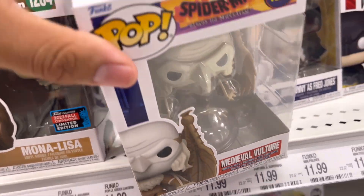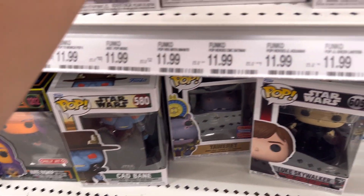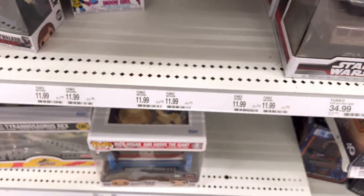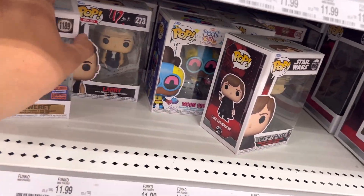Oh, they have the Medieval Vulture as well. We didn't see this one at GameStop. This one is pretty ugly, not gonna lie. They also got Spider-Woman — we already saw this one at GameStop as well. That's pretty much all the Spider-Mans I see. There's some Aquaman, some Star Wars, Lord Boy, Moon Girl.